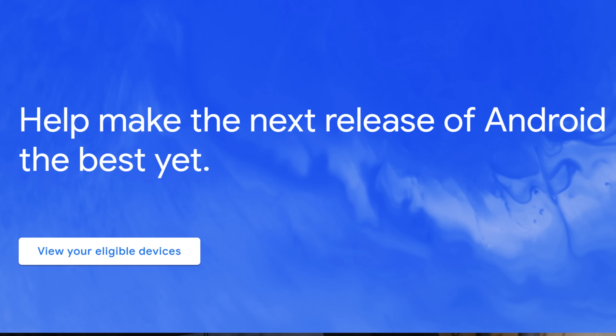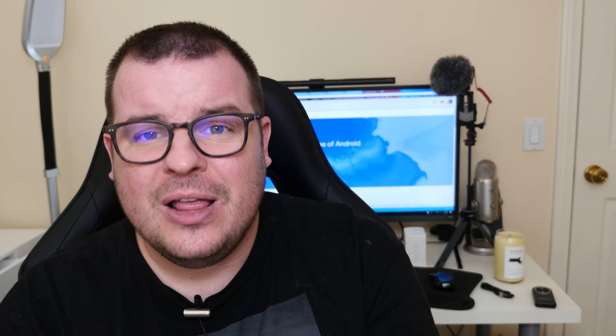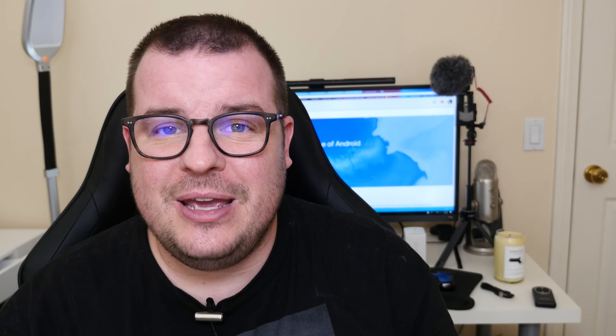What is going on guys? GregglesTV. So if you want to sign up for the Android P Beta, which is going to be Android 9.0, you now can — especially if you have a Google device like a Pixel, Pixel XL, Pixel 2, Pixel 2 XL, and some other devices as well. But the easiest one to sign up for is going to be if you have a Pixel.